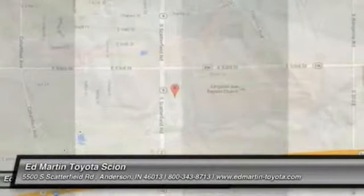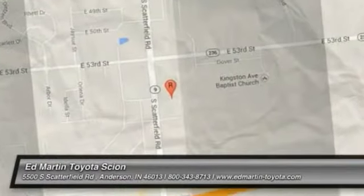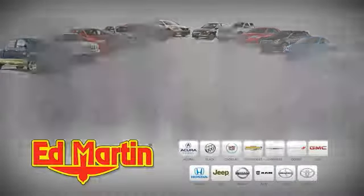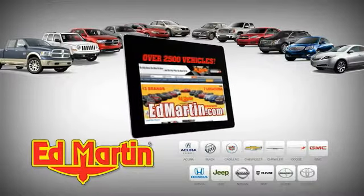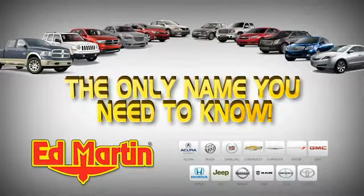Come see the car for yourself. Seven locations, 13 brands, over 2,500 new and used vehicles online at edmartin.com. Ed Martin is the only name you need to know.